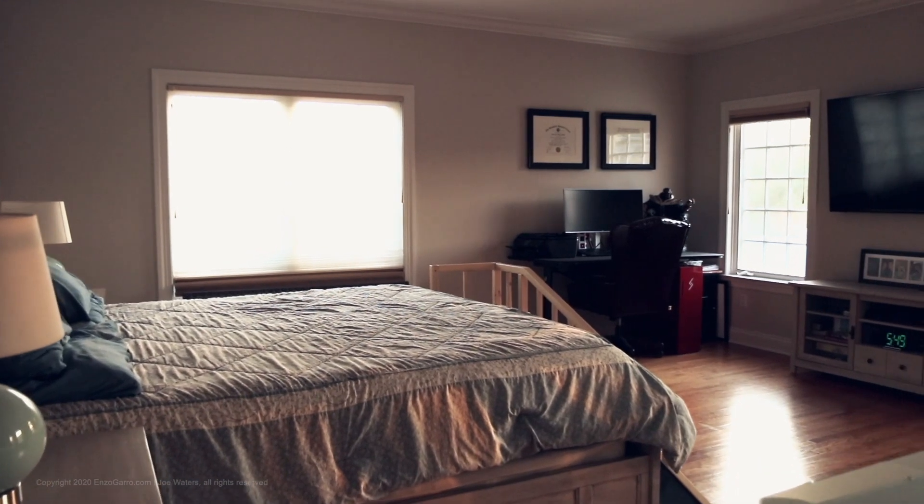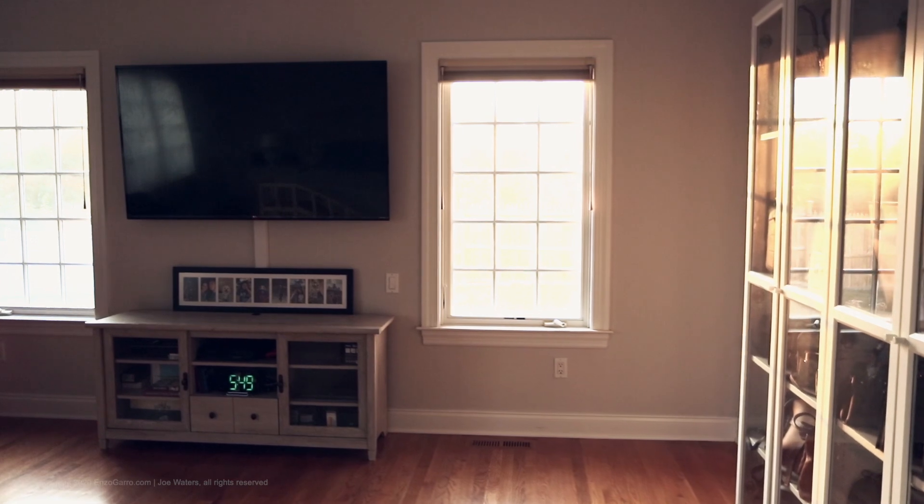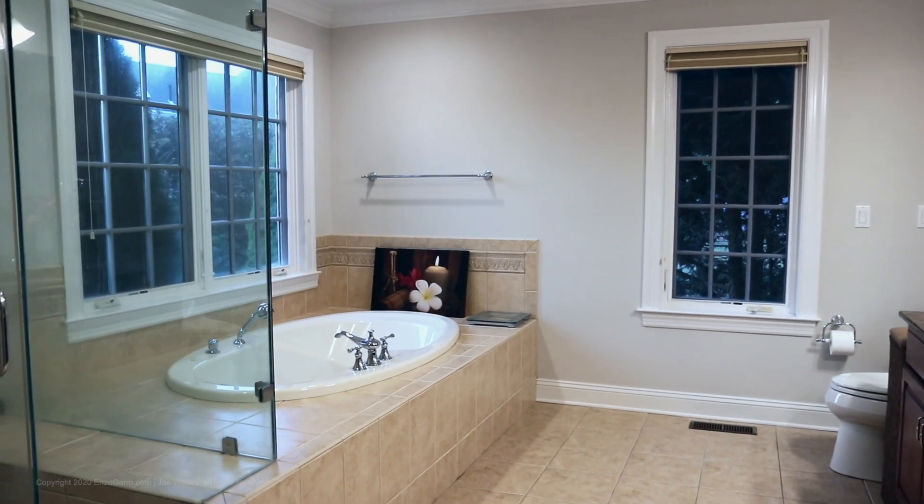We have a first-floor master suite with crown molding, his and her walk-in closets, a full bathroom with double sink vanity, tile shower, and jetted tub.